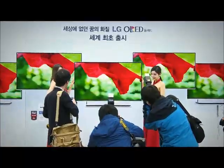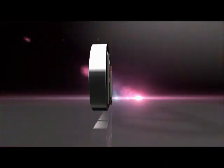World's first mass production of the 55-inch OLED TV. LG Display, leading the high definition OLED TV era.